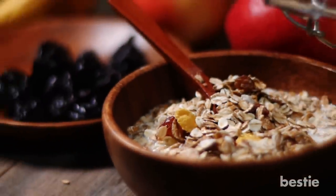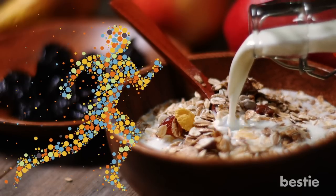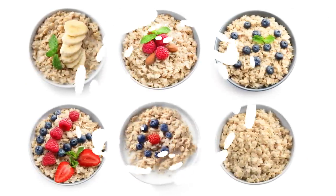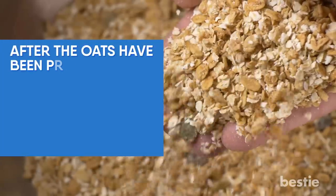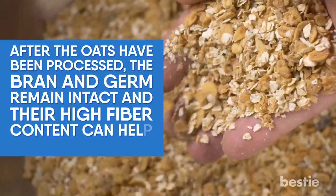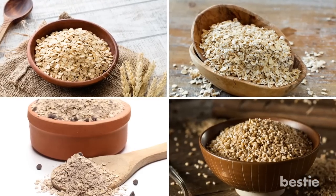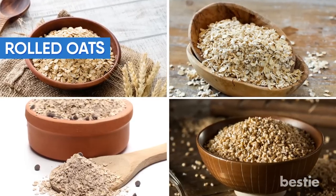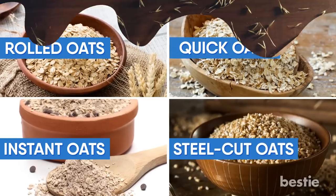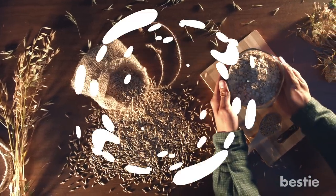Oatmeal. This versatile whole grain breaks down to become energy that is slowly absorbed by your body throughout the day. Oatmeal and oats differ slightly, and there are several different kinds. After the oats have been processed, the bran and germ remain intact, and their high fiber content can help improve digestion. There are regular oats, known as old fashioned oats or rolled oats, quick oats, instant oats, and steel cut oats — it all goes back to how they are sliced in different ways after being steamed and flattened.